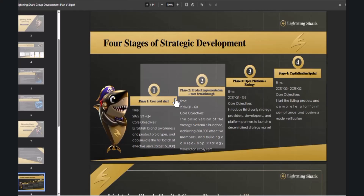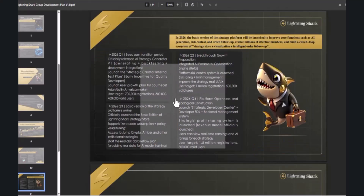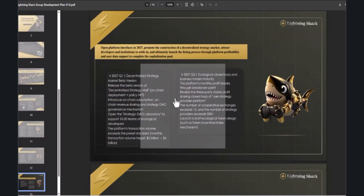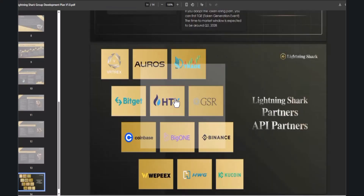Their development strategies include building a productive platform and capitalization. These stages will be completed quarter by quarter, and you can see the complete roadmap milestones. Their team is working with partners and officials to achieve these goals. Now let's download the application and give you a complete review.